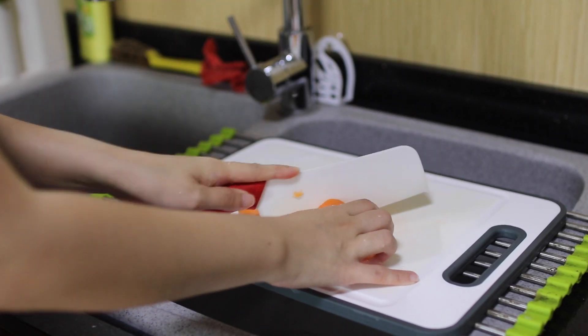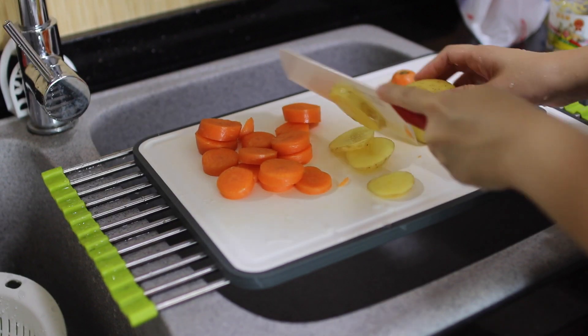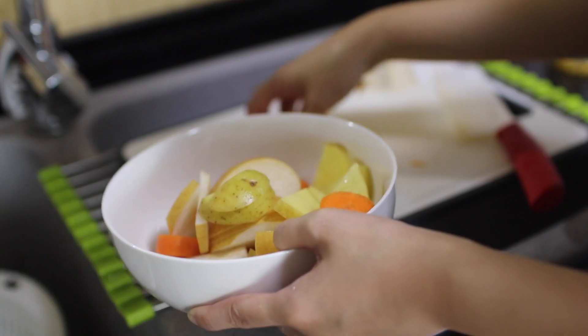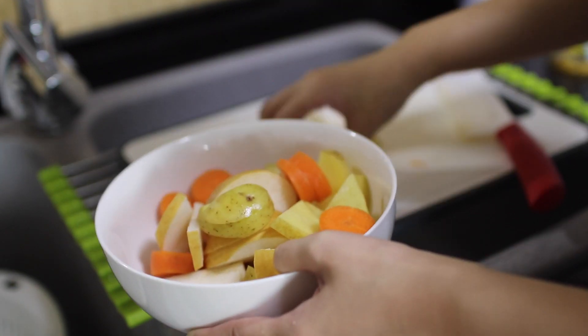Next up, we'll proceed with chopping up vegetables. I'm not very skilled at doing this because I'm still a beginner at cooking. But it doesn't need to be perfect — you just need to chop it into smaller pieces.